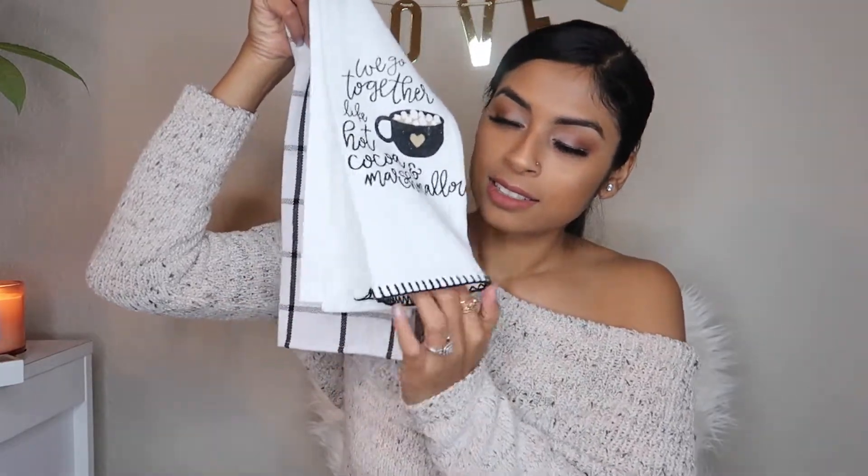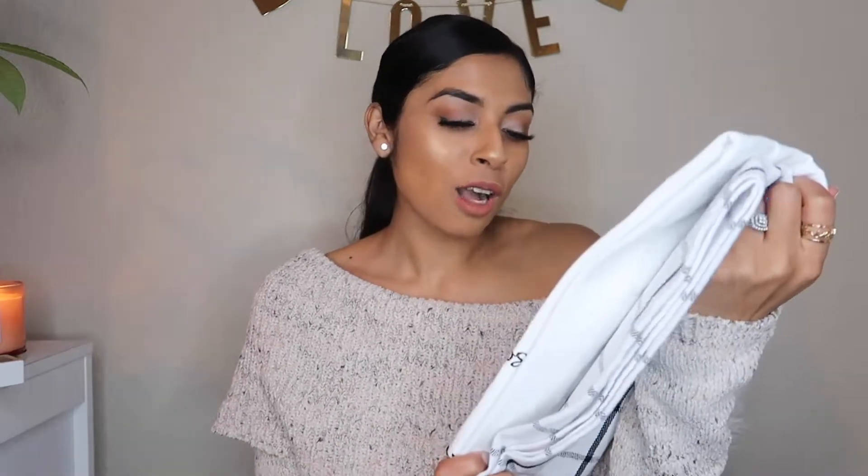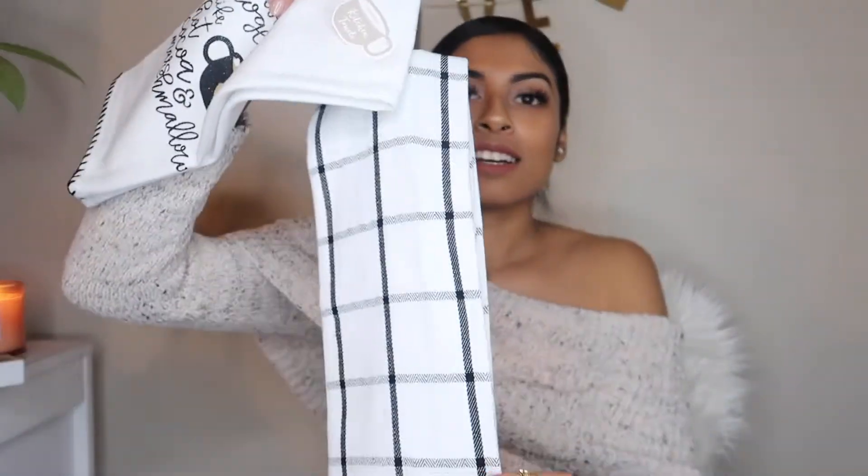I don't usually get kitchen towels because they have a lot at the Dollar Spot, and I usually get mine from HomeGoods. But I went back for a pair I had passed on, and they weren't there anymore — this was the closest thing I found. Alfredo and I chose this one together: it says 'we go together like hot chocolate and hot cocoa and marshmallows.' I thought it was super cute. So I'm really excited to use these — I still have my Christmas ones up.